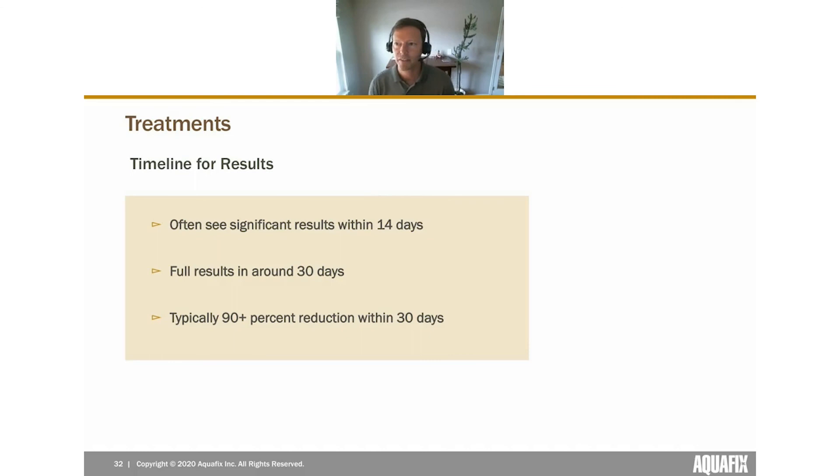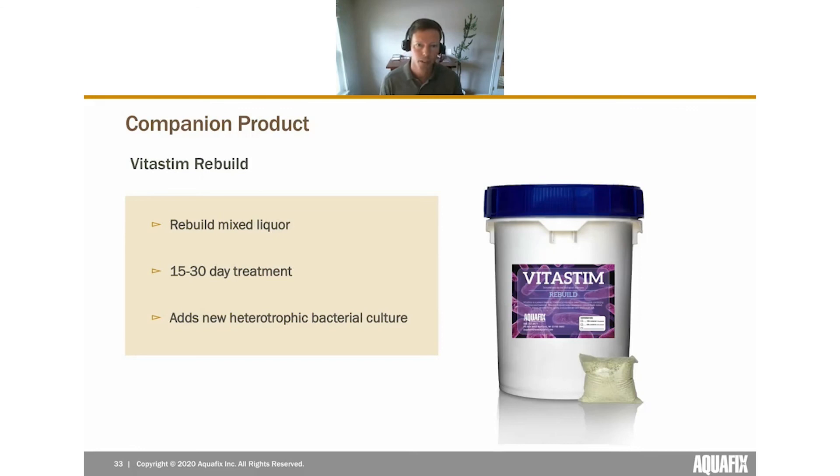As for timeline for results: most people see significant improvements within the first 14 days. Within seven days we typically get feedback that it's starting to work. Full results come within 30 days — typically 90% or more reduction. If you have a lot of cocooning or settled sludge you might need to wait a bit beyond 30 days for the Bug Juice to finish its work, but the vast majority of plants end up with 90% reduction in their midge fly and red worm populations.